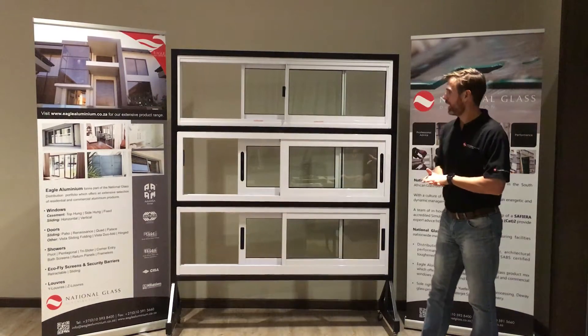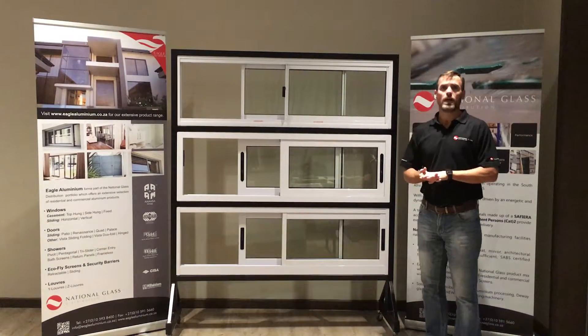Hi, I'm Cooney Lowe. I'd like to talk a bit about horizontal sliding windows.